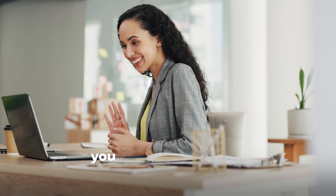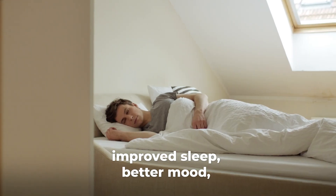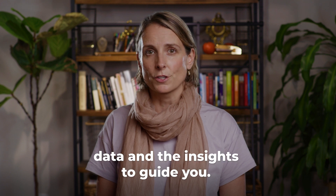With improvements in your metabolic health, you may find that you have more energy, improved sleep, better mood, and improved fitness or performance — but the first step is having the data and the insights to guide you.